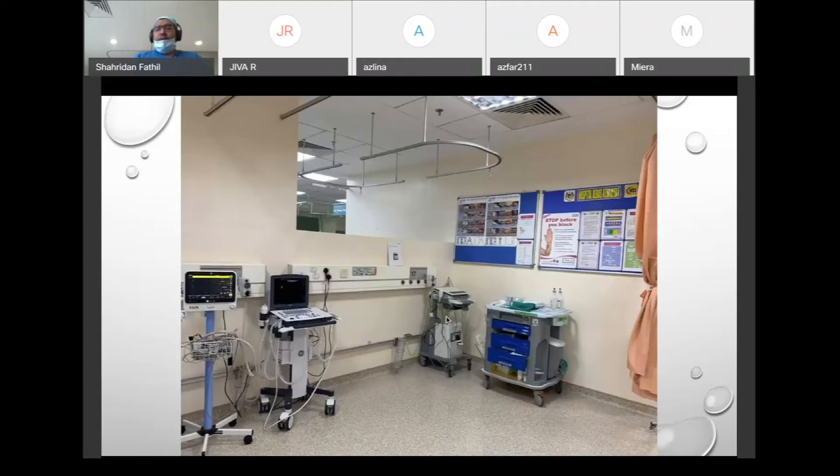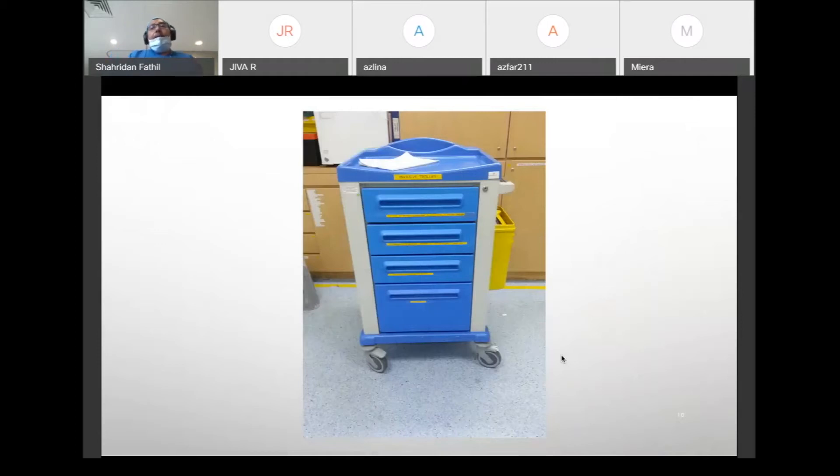This was a workshop conducted at HSI before COVID. In the operating theater they have two ultrasound systems, a monitor, and importantly a block trolley. The block trolley is very important — you should consider setting it up wherever you are, whether emergency department, ICU, or OT. Here's an example of a block trolley we set up when I was working in Singapore.